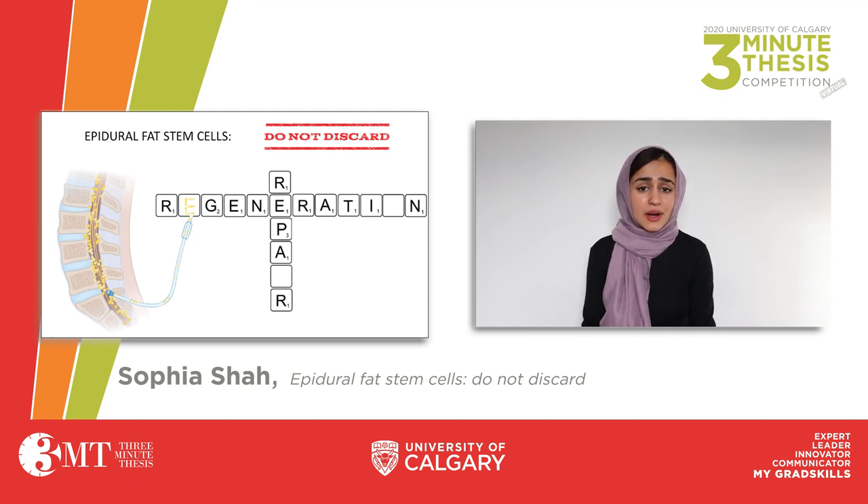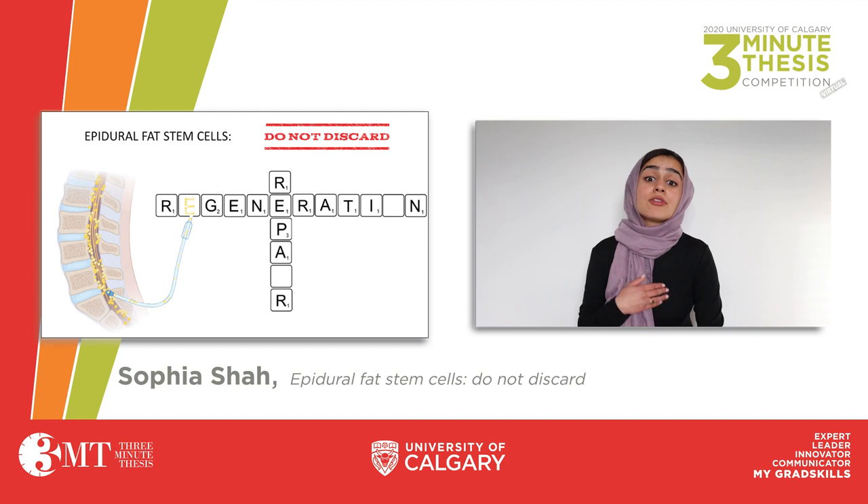This finding, therefore, begs the question: should epidural fat be removed from the body during surgical procedures, and is it really an insignificant tissue if it contains cells that can improve our outcomes post-surgery? My master's project aims to find the role of these epidural fat stem cells within the body and to investigate if and how these cells can respond to injury.